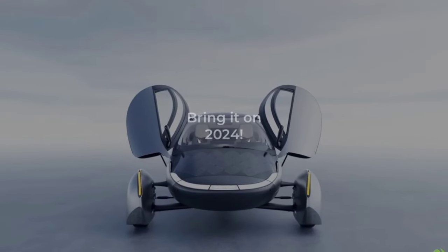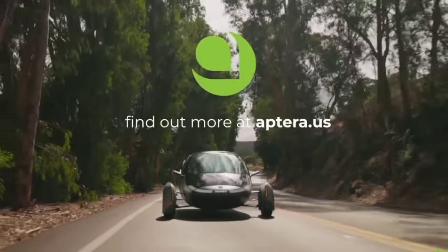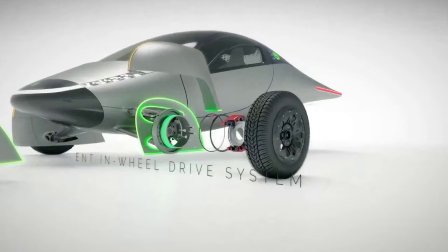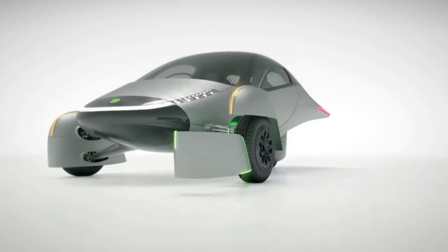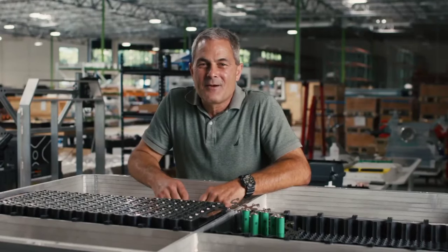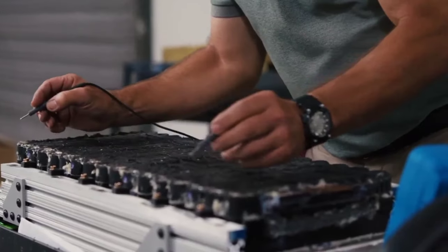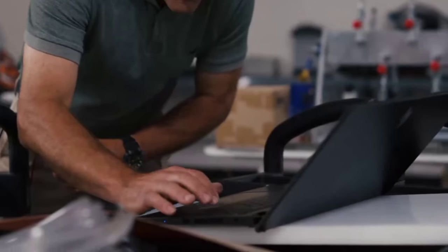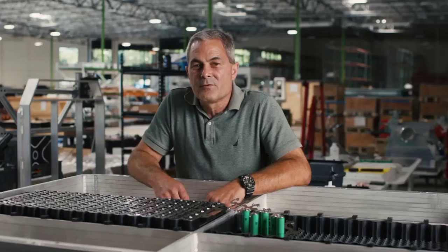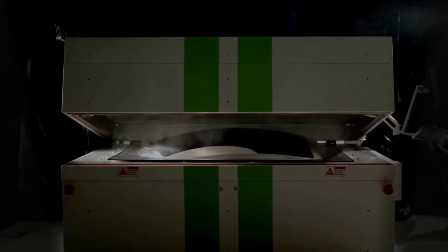As we look to the future, it's clear that Aptera's bidirectional charging system is just the beginning. The possibilities are endless and the potential impact is profound. From providing backup power during outages to supporting grid stability and enabling off-grid adventures, bidirectional charging is set to redefine how we interact with energy. But beyond the technical benefits, it's the vision of a cleaner, more sustainable world that truly sets Aptera apart — a company that believes in the power of innovation to drive positive change.